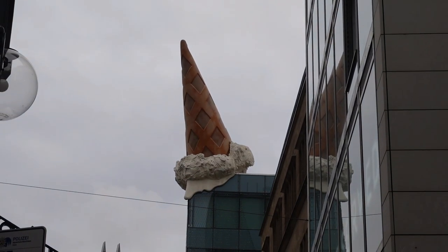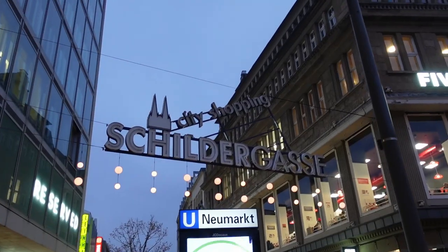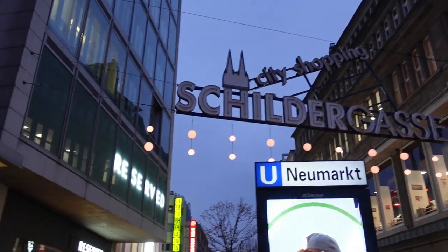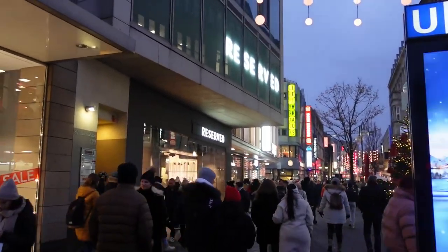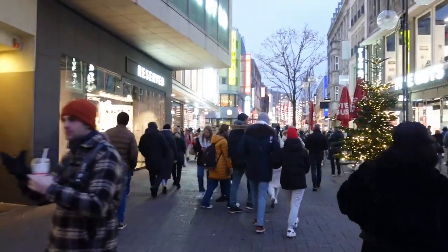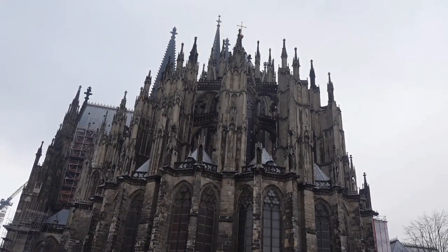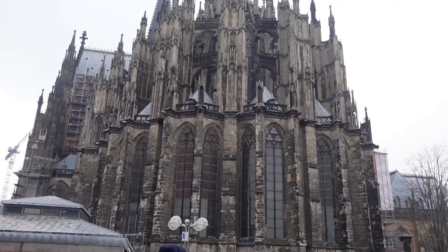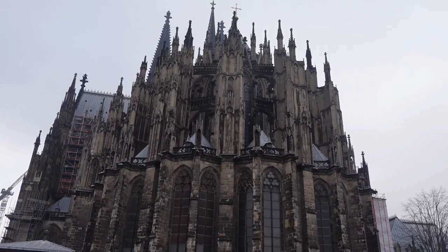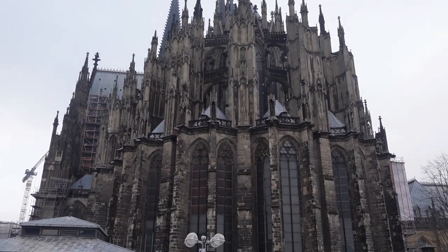A little bit off topic but one of the buildings here in Cologne has a giant ice cream cone on top of it. This street we're heading towards now - Schildergasse - is the busiest shopping street in the whole of Europe and right now it's looking pretty busy. This is the view from the cathedral basically facing the Rhine - we'll show you the other side with the spires as well. Without the spires it's already pretty intimidating, but when you go around the other side it's really something.